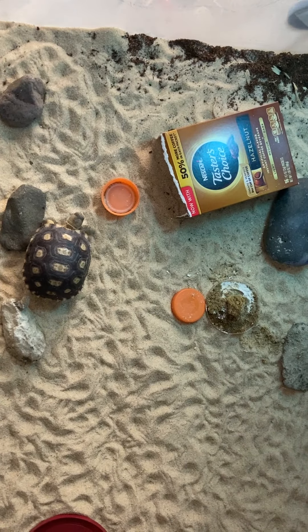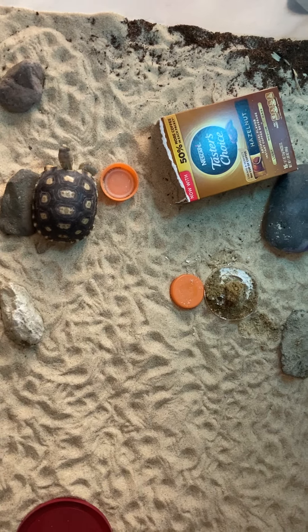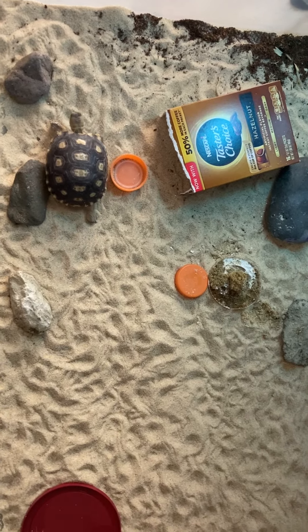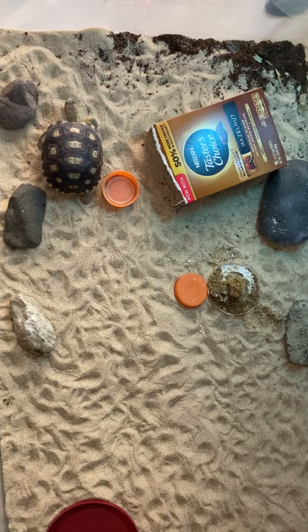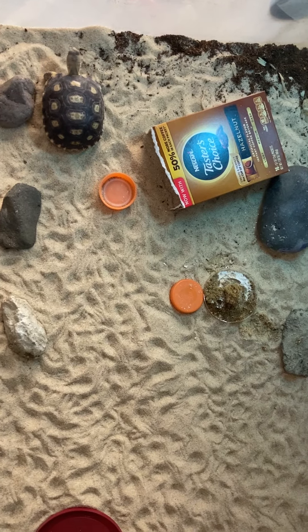This is Daisy's new giant tortoise enclosure. She is just having fun like a kid in the playground. She's got a little box to crawl into at night that's just the right size for her right now.